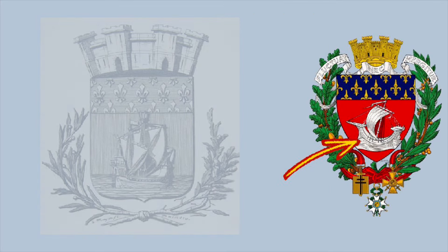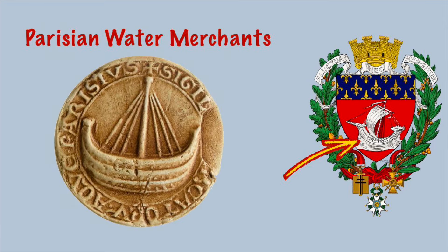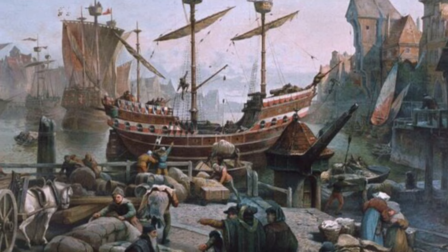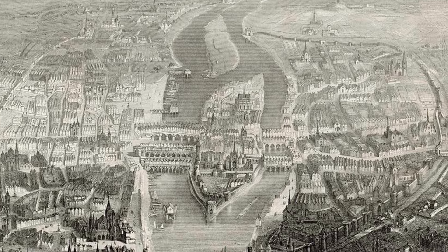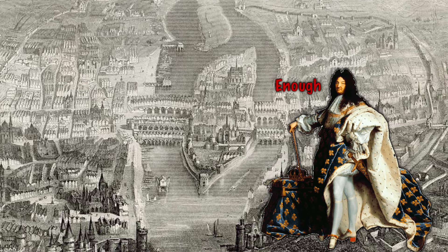Moving on to the main part of the shield, we see the ship, which was taken from the seal of the medieval Parisian water merchants. This was an influential community of merchants who obtained a royal charter in 1170 AD, giving them a monopoly to navigate the Seine River and conduct business and trade. This made them wealthier and more powerful, and they continued for 500 years until King Louis XIV revoked the charter and abolished them.